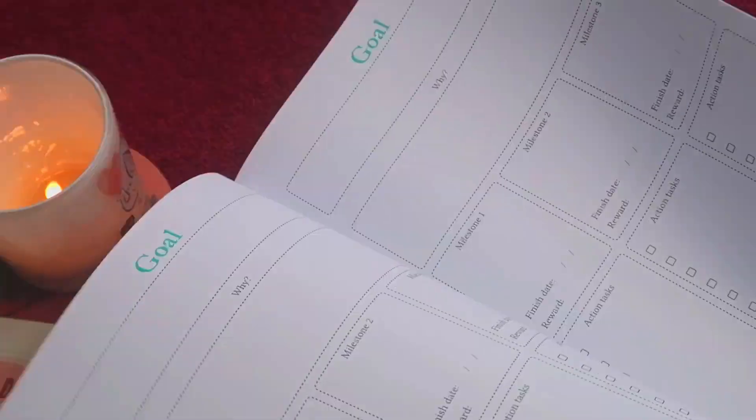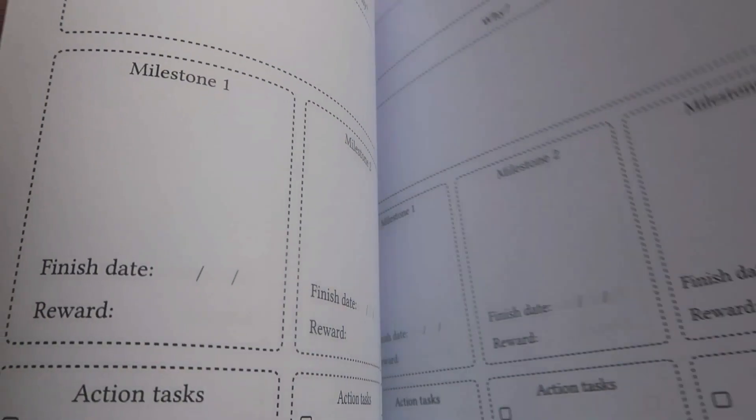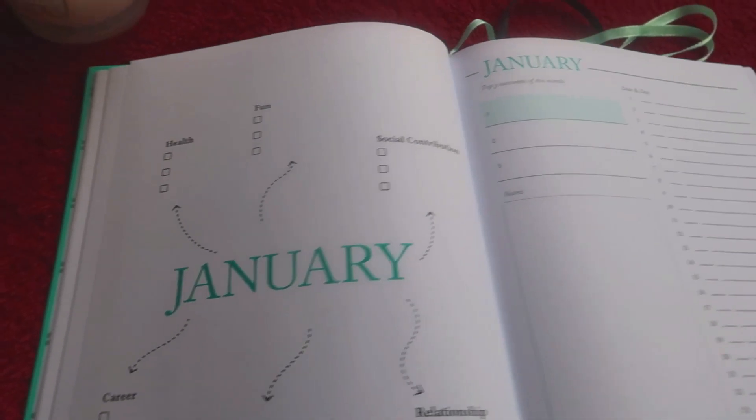We have 10 goal setting pages total, so you can set 10 goals. I really like these goal setting pages — they're very specific and detailed.